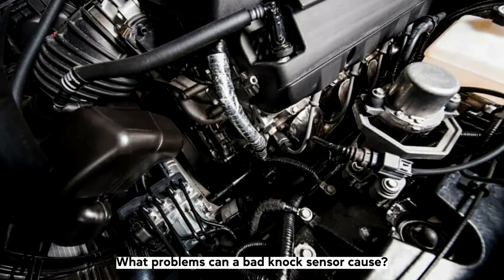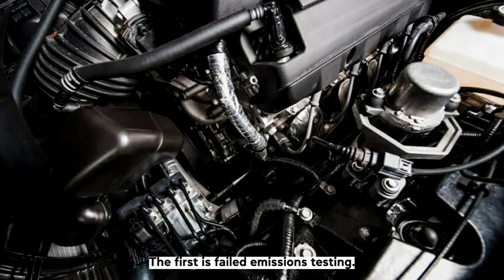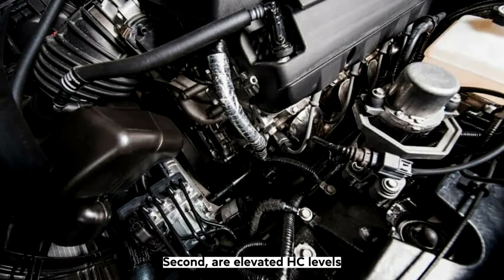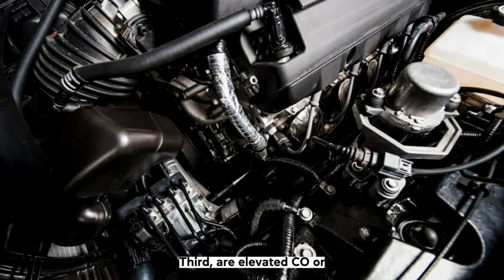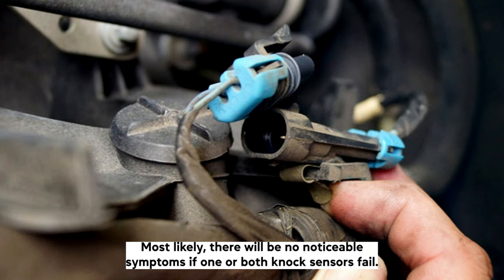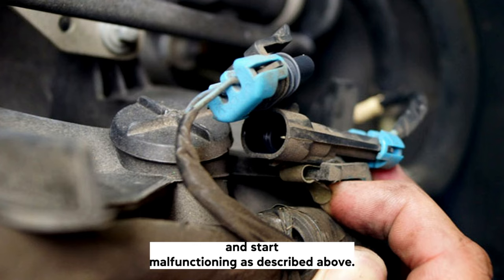A bad knock sensor can cause several problems. The first is failed emissions testing — if the car is running rich, the fuel mixture will not pass even if internal engine problems have been fixed. Second are elevated HC levels in the exhaust stream after the catalytic converter. Third are elevated CO (carbon monoxide) levels due to an improper air-fuel mix that doesn't burn completely because of misfiring. Even if there are no noticeable symptoms when knock sensors fail, you should not wait to replace them as they age and start malfunctioning.